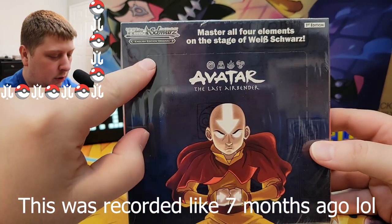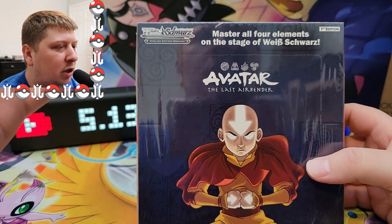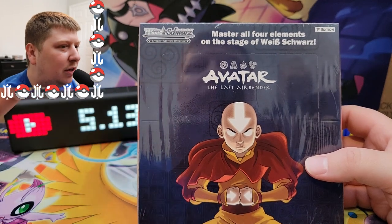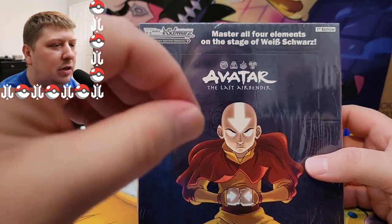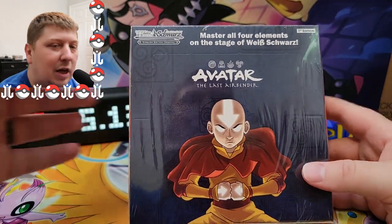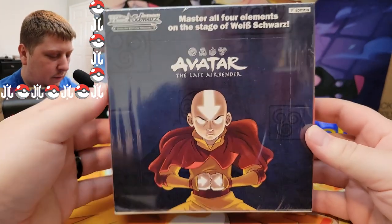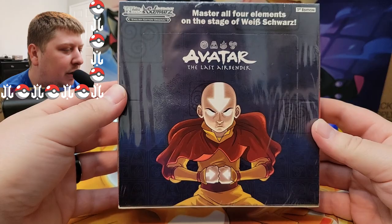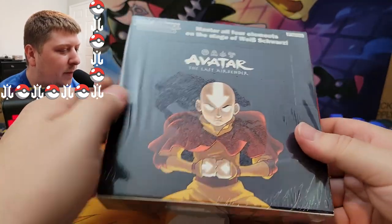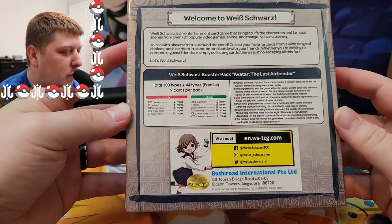This is an English original, which I don't think they've had before. If you don't know, Weiss Schwartz makes all sorts of trading card games around anime and animated shows — Sword Art Online, Attack on Titan, Seven Deadly Sins, Rent a Girlfriend. They make trading cards revolving around those and various other things. I think there's some Adventure Time ones as well, but we finally have, for the first time, Avatar trading cards — first edition. I pre-ordered these back in February and they came out in the middle of June.